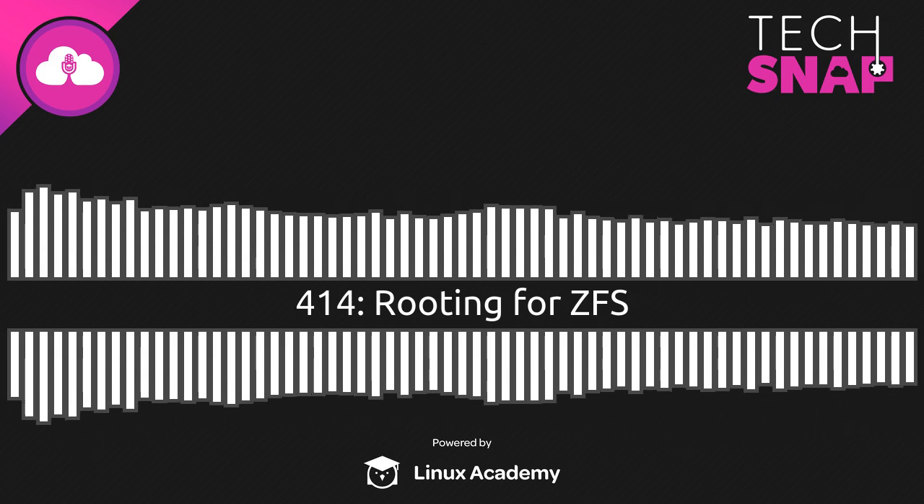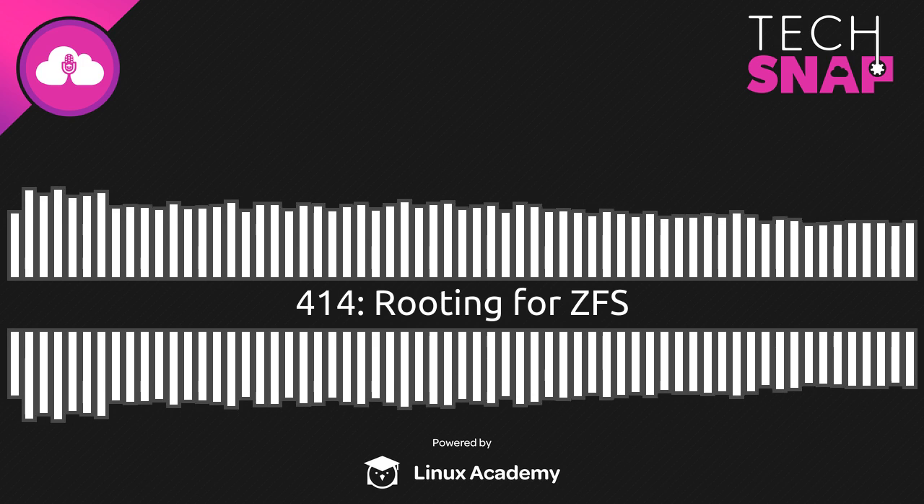This is TechSnap, episode 414, for October 18th, 2019.